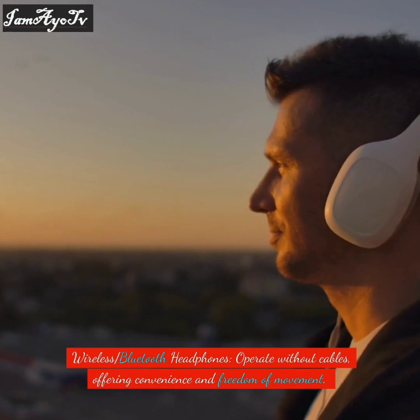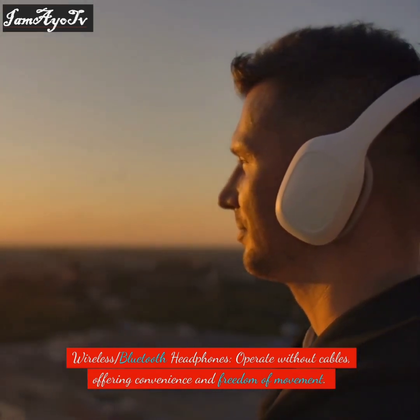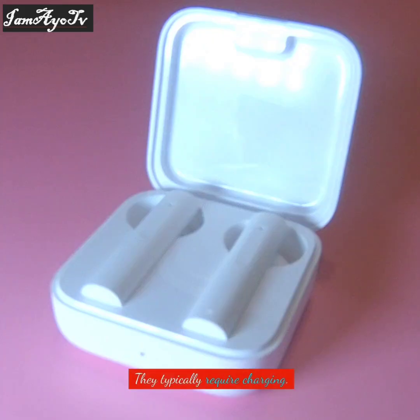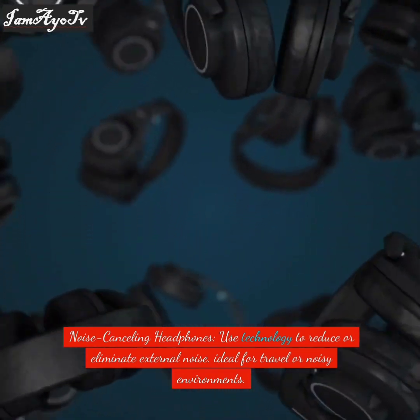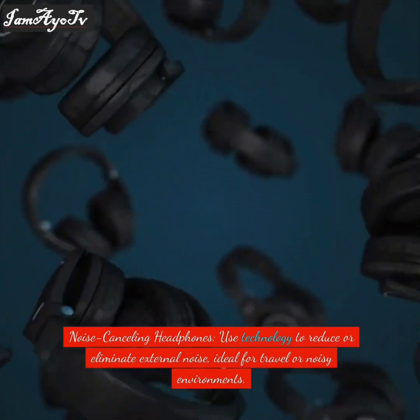Wireless Bluetooth headphones operate without cables, offering convenience and freedom of movement. They typically require charging. Noise-canceling headphones use technology to reduce or eliminate external noise, making them ideal for travel or noisy environments.